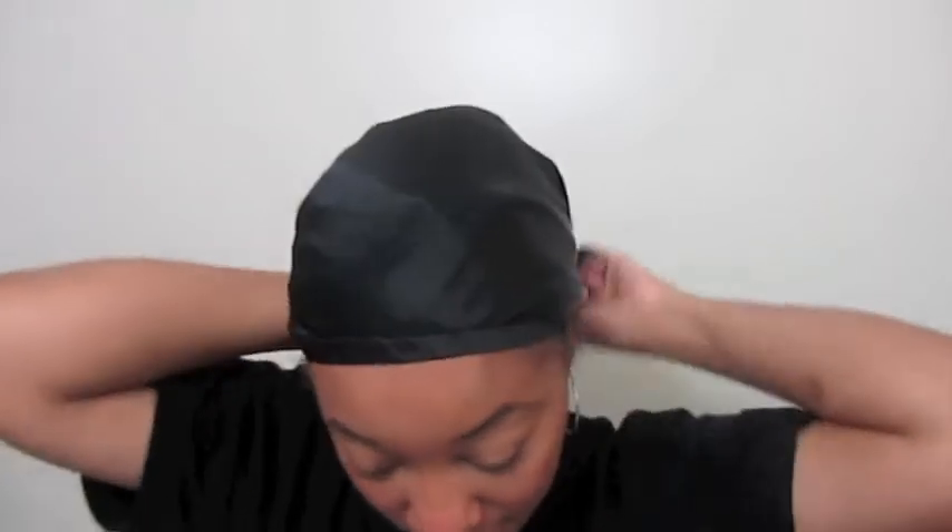It slips on like a bonnet but also has a scarf connected in the front so you tie it on. Everything is silk — even the elastic is covered in silk — so it's not putting any tension on my edges at all, no breakage there. Because it's a bonnet everything is encased, and because it has the tie it holds in place securely and does not come off no matter how I sleep.